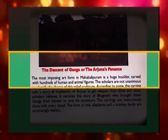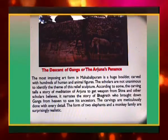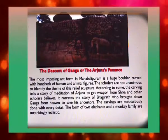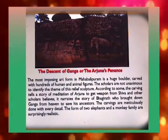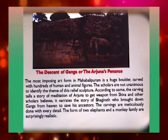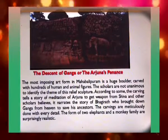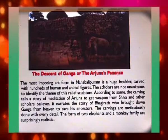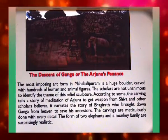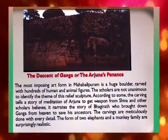The most imposing art form in Mahabalipuram is a huge boulder carved with hundreds of human and animal figures, known as the Descent of Ganga or Arjuna's Penance. Scholars are not unanimous in identifying the theme. According to some, the carving tells the story of Arjuna's meditation to obtain a weapon from Shiva, while other scholars believe it narrates the story of Bhagirath who brought down the Ganga from heaven to save his ancestors. The carvings are meticulously done, and the forms of two elephants and a monkey family are surprisingly realistic.